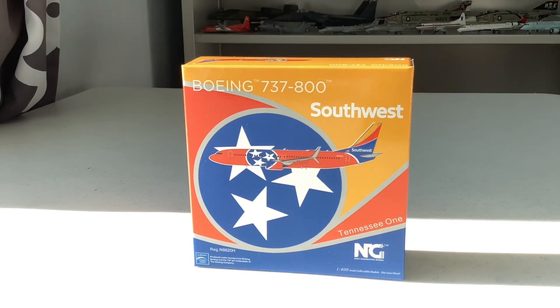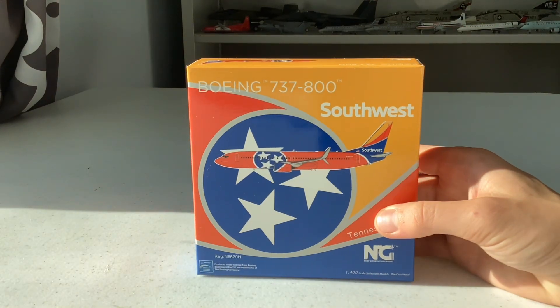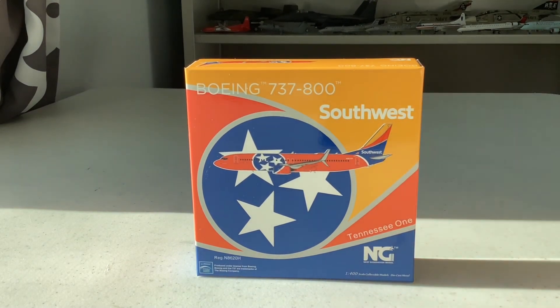Hello everyone and welcome back to Batch Aviation. Today we're going to do a very interesting unboxing of the NG Models 1/400 Boeing 737-800 in the Southwest Airlines Tennessee 1 livery.